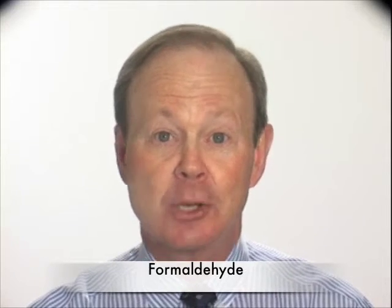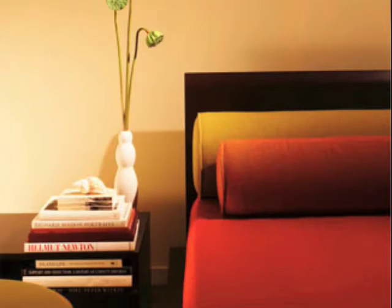As it turns out, medical students aren't the only ones exposed to formaldehyde. If you open kitchen cabinets or rest your weary head at the end of a long day, you too are most likely experiencing some level of formaldehyde exposure.